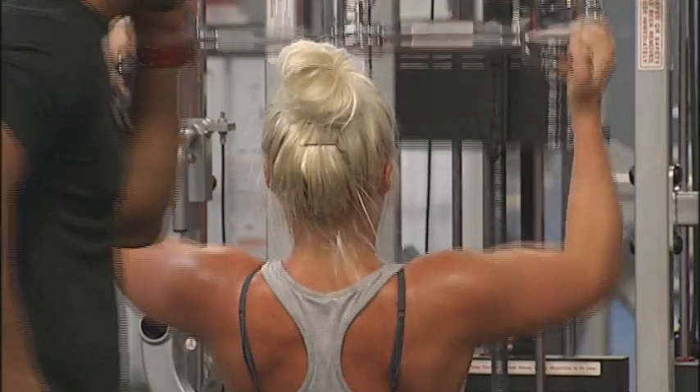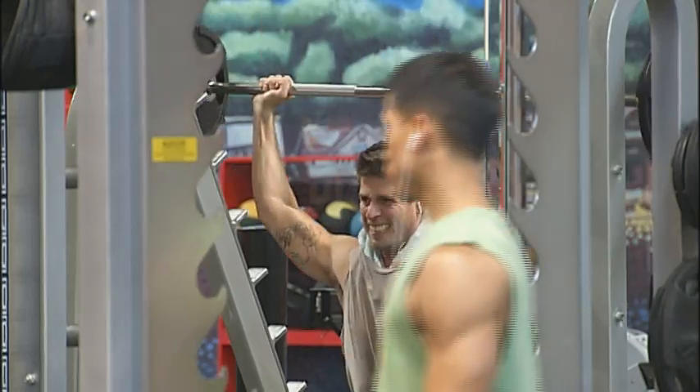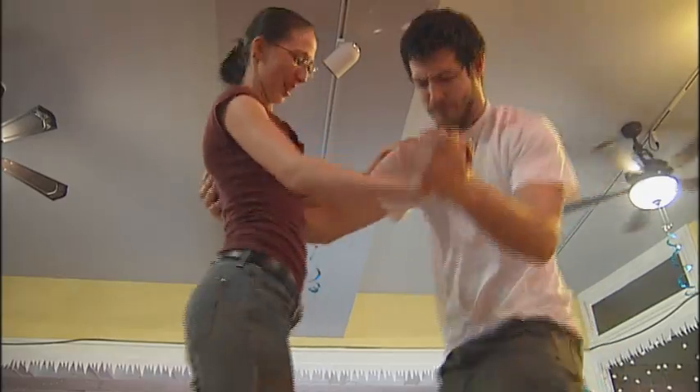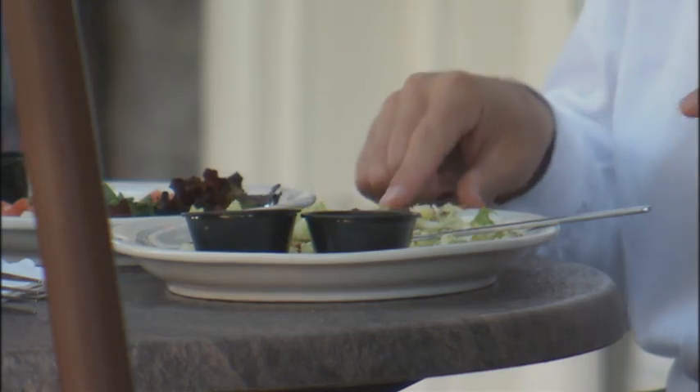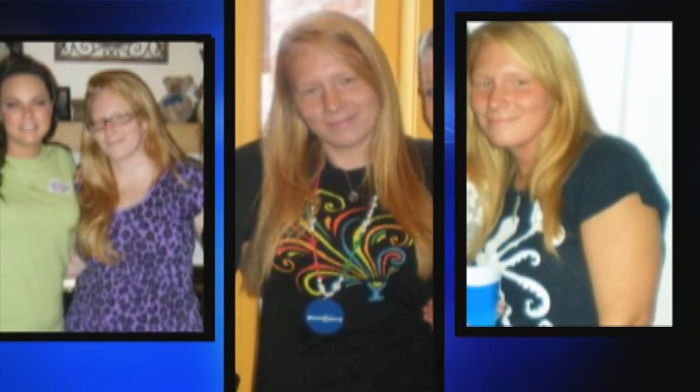Feeling the burn at the gym or busting a move on the dance floor, you expect to sweat. But sweaty armpits are not a good look at the office or on a dinner date. When you go out in public you're embarrassed — not cute, not fresh. You try sleeveless so you won't see the stains, or you avoid certain colors, sticking with black and skipping white.